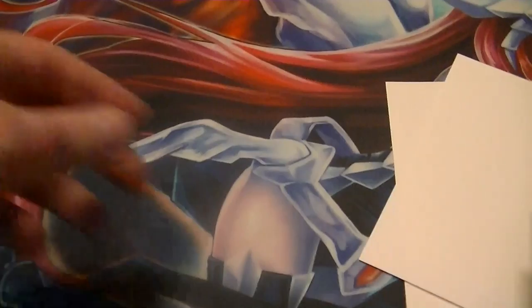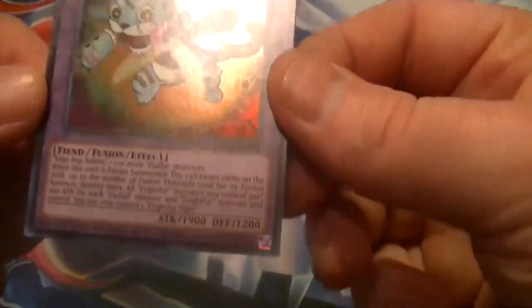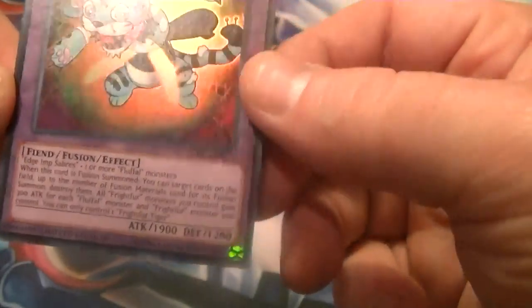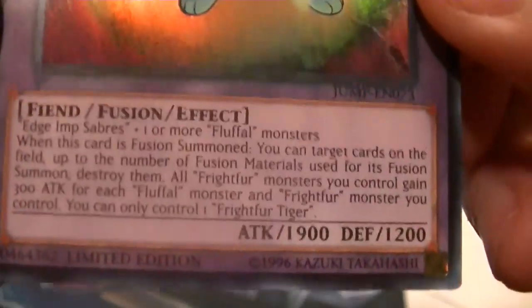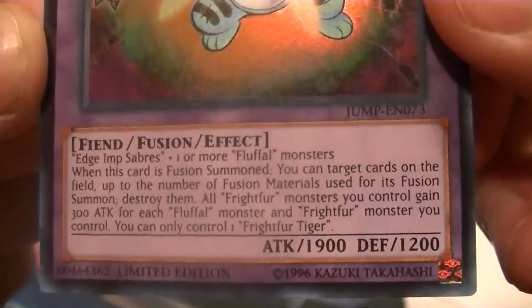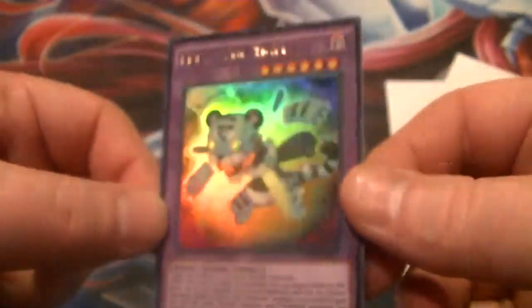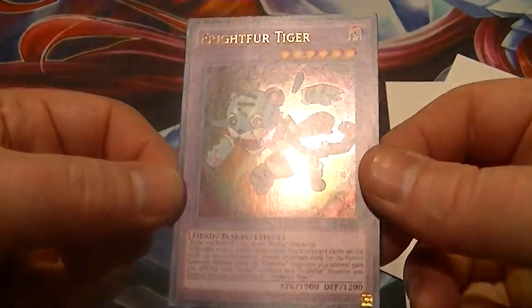We're going to jump right on in here. Our promo card for this time is Fright for Tiger. It's 1900 ATK and 1200 DEF — pause it right here so y'all can read its effect. So yeah, that's our new Shonen Jump promo, as voted on by the fans, I believe.